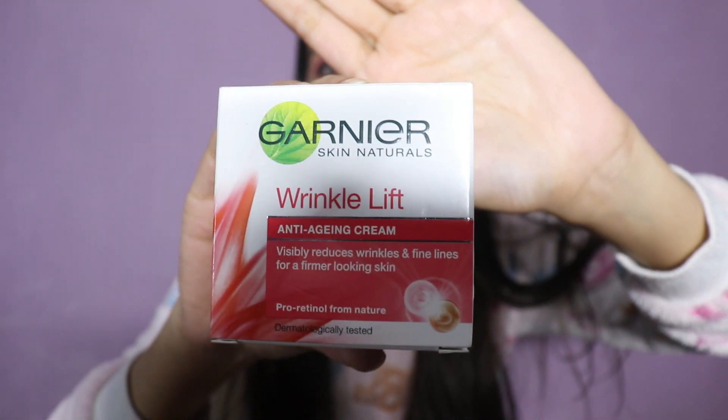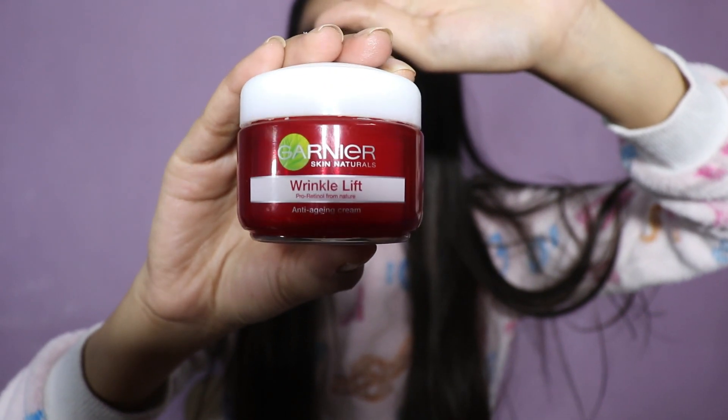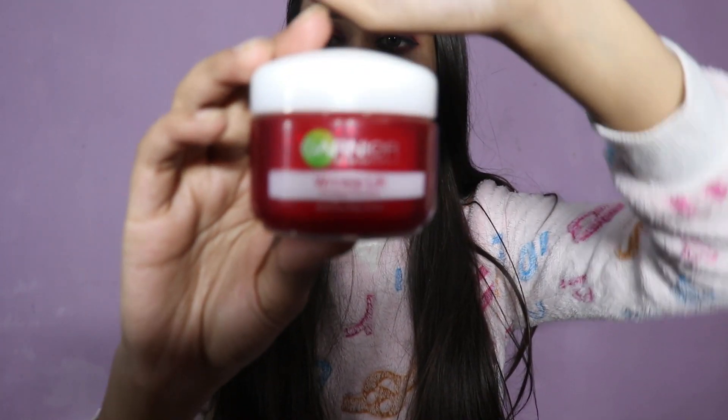The first thing I got is the Garnier Wrinkle Lift Anti-Aging Cream. This is the packaging and this is how the tub looks. It comes in two variants: 40 grams and 18 grams. I have used both of them — here's the proof, I've got two of them. This is the 18 gram one and the 40 gram one. This one is empty and some is left in the other, but I've used both and I really love this moisturizer a lot.